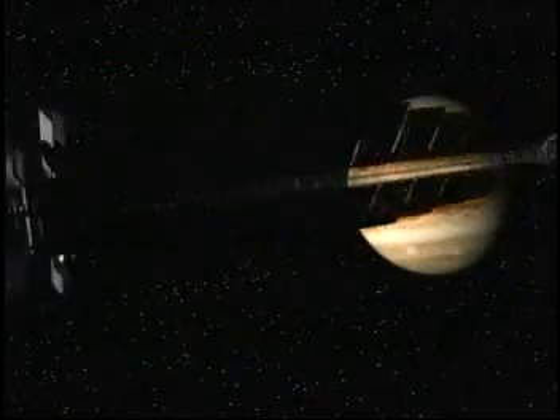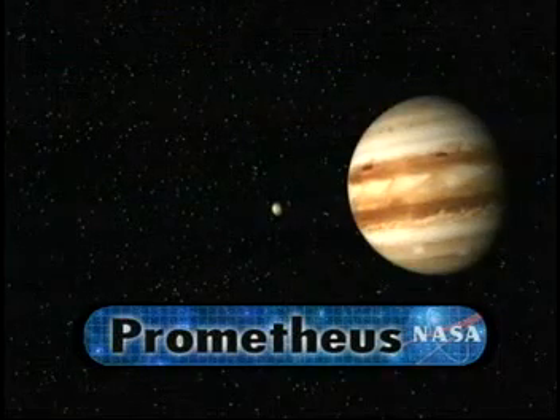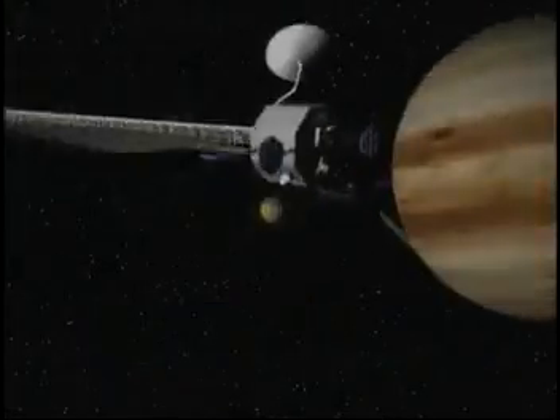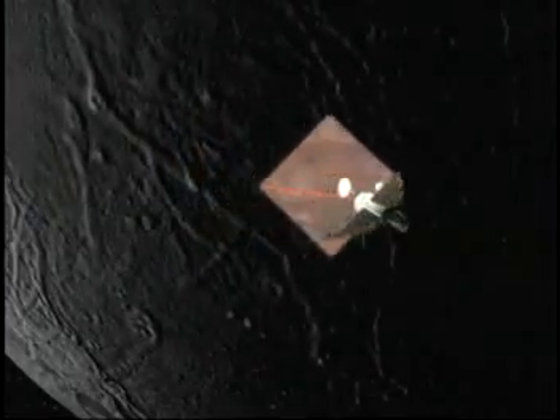The new program is called Prometheus. It will provide a giant leap in our ability to explore our solar system. The program focuses on using nuclear power in long-distance spacecraft.